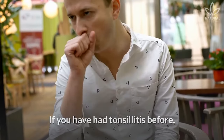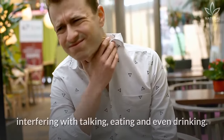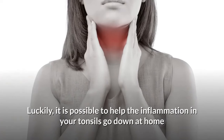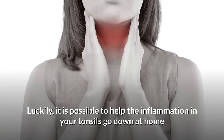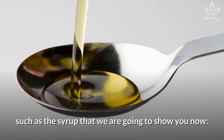If you have had tonsillitis before, you know that it can turn into a real nuisance in your day to day, interfering with talking, eating, and even drinking. Luckily, it is possible to help the inflammation in your tonsils go down at home with amazing natural remedies, such as the syrup that we are going to show you now.